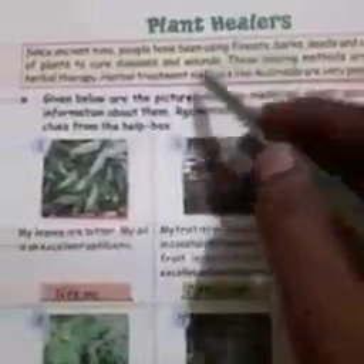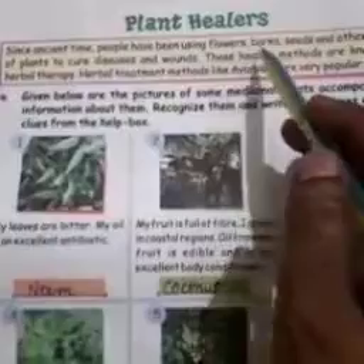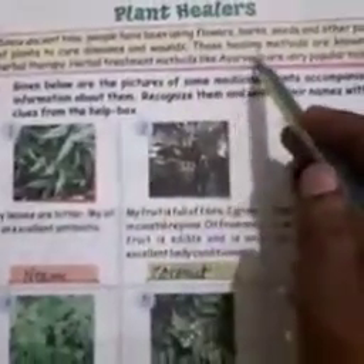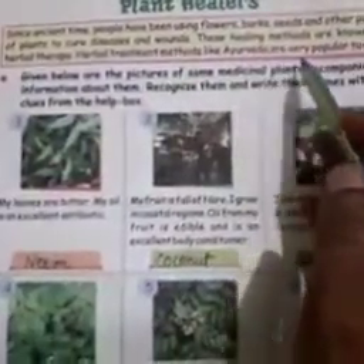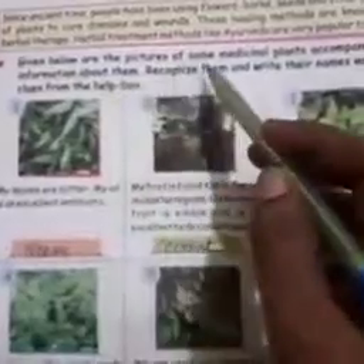Page number 6, plant healers. Since ancient times, people have been using flowers, bark, seeds and other parts of plants to cure diseases. These healing methods are known as herbal therapy. Herbal treatment methods like Ayurveda are very popular today.